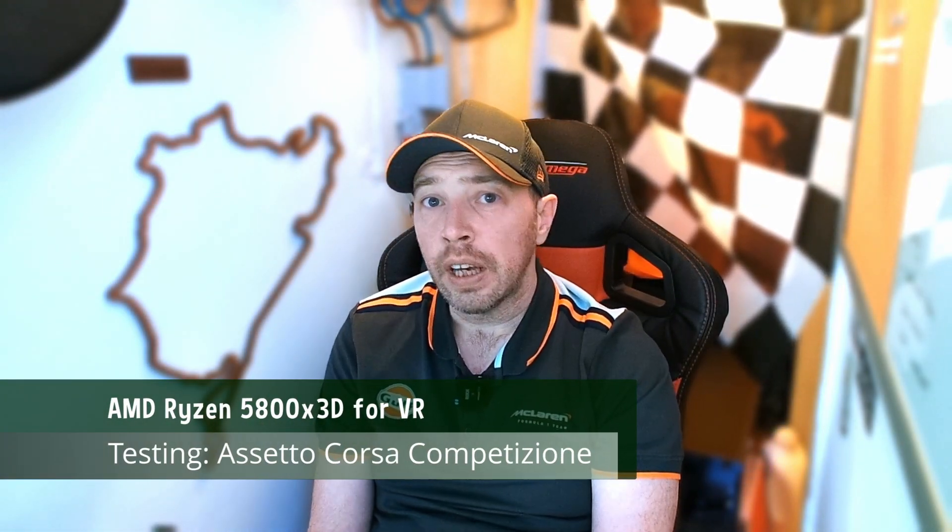The headset we're using for testing is the HP Reverb G2, a visually demanding headset that is native PC VR, so we're not adding any external dependencies to the mix. Sorry Quest 3 users, today is not your day — at least not when measuring pure system performance. Assetto Corsa Competizione is well known for its system requirements in VR, and for that reason many headset racers refuse to play it, so it makes perfect sense for that to be the first game we talk about.